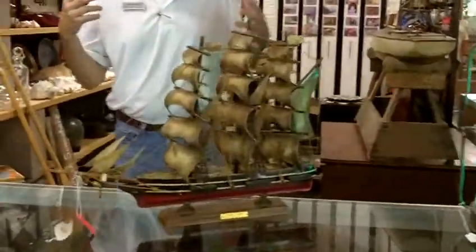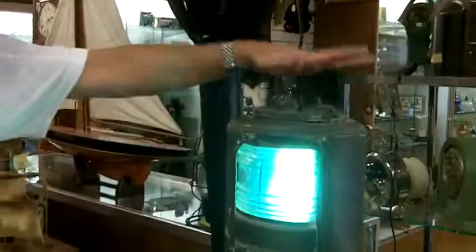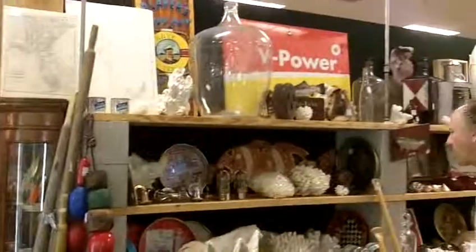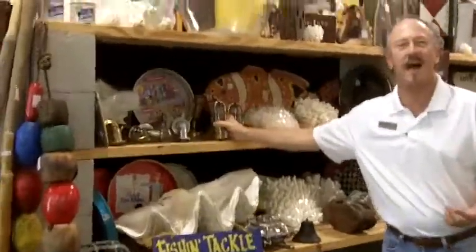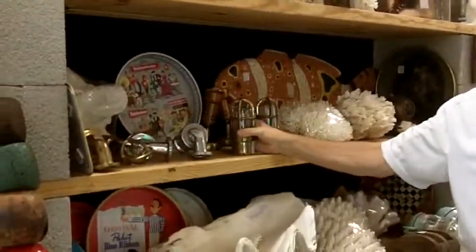If the nautical motif is what you're going for, we have everything from authentic nautical lights to nautical equipment of all kinds, whether it's shells for decorating or if you really want to outfit a vintage vessel — it's the sort of thing that you can find here.